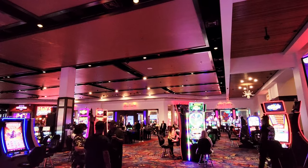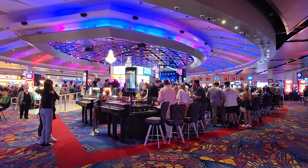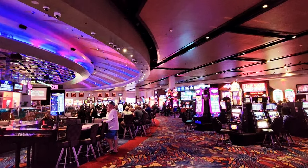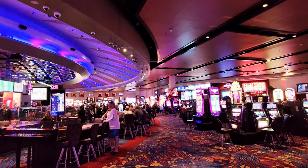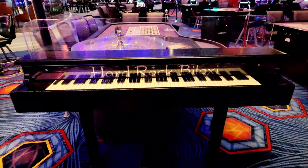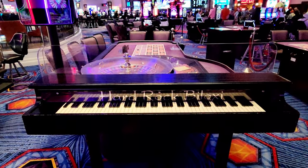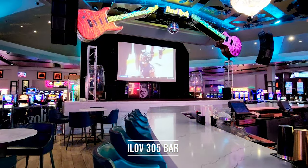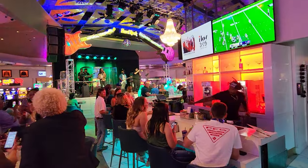We're gonna head into the casino. This is a large casino — it has a lot of different machines. It is not affiliated with other Hard Rocks, unfortunately, but it is a really nice casino. All the games surround the middle bar and it is awesome. It actually is very lively at night when they have a band.